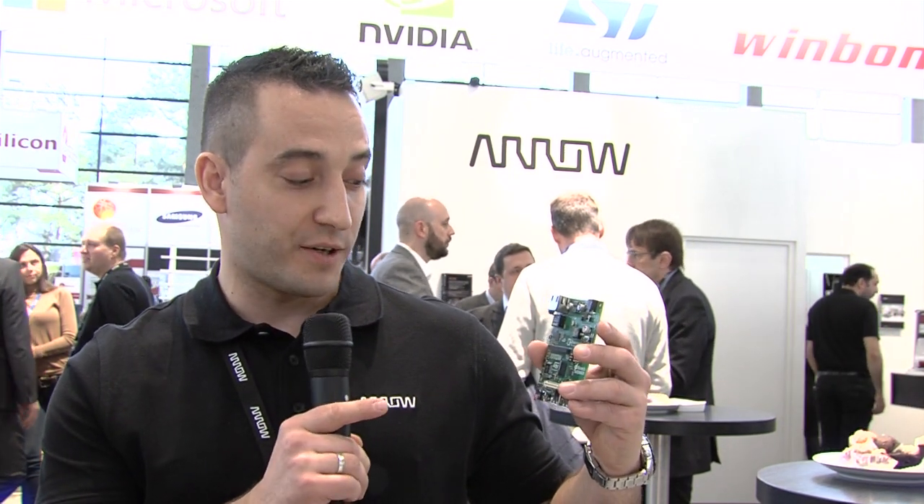This processor was announced only one week ago, and we already have the development kit for this. It's featuring the STM32 MP157 processor. It has a dual-core Cortex-A7 and the Cortex-M4 micro-cores on it.